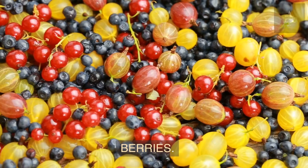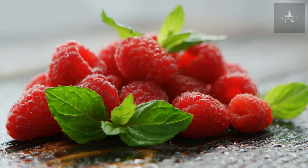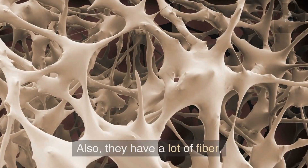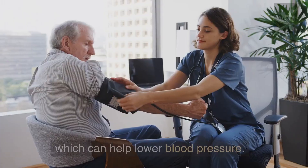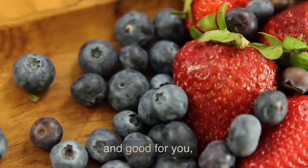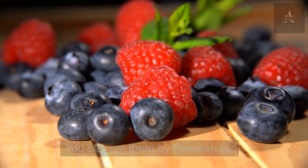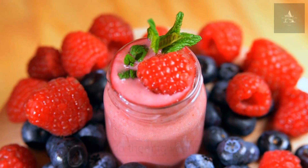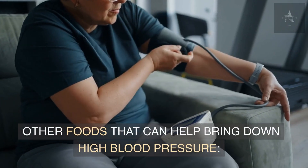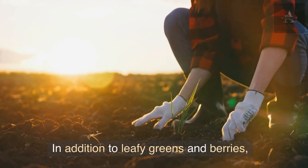Next on our list are berries. Antioxidants like those found in blueberries, strawberries, and raspberries can help reduce inflammation in the body. They also have a lot of fiber, which can help lower blood pressure. If you want a healthy snack that is both sweet and good for you, try eating some berries. You can eat them by themselves or add them to yogurt, oatmeal, or smoothies.